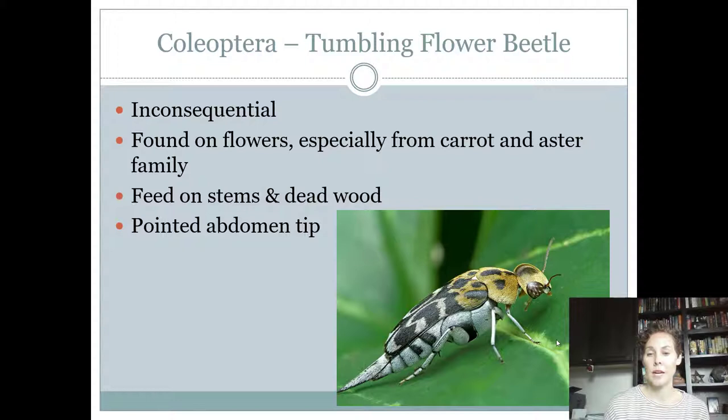The tumbling flower beetle is a cute little tiny thing. You might confuse it with the carpet beetle because it has those little scales all over its body. They're considered inconsequential, although they are pretty good pollinators. They're found on flowers — that's how they get their name. The adults might feed on stems and dead wood, but they're also going after pollen. They have a pointed tip at the end of the abdomen with a fuzzy body, and they're very small.